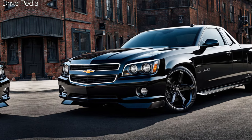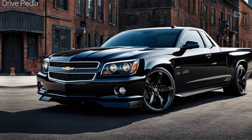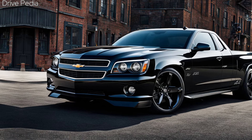The 2025 El Camino masterfully fuses the familiar lines of its predecessors with modern design language. Expect a long, sculpted hood, bold character lines, and a silhouette that instantly evokes the spirit of the El Camino. LED lighting technology and large, stylish wheels complete the contemporary look.